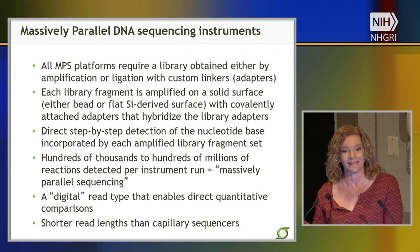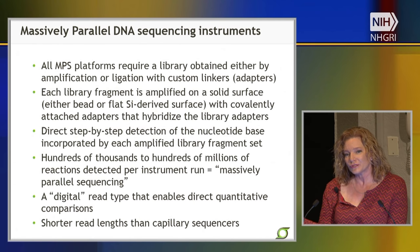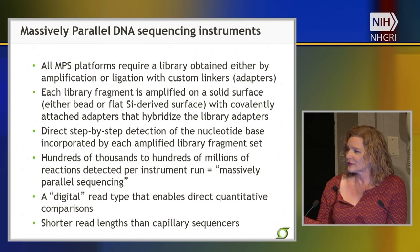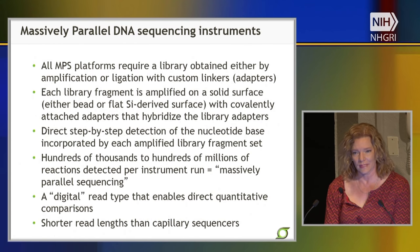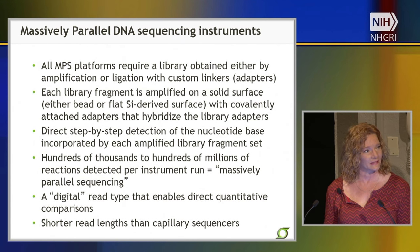One of the confounders of massively parallel sequencing is that the overall read length — the number of bases sequenced from any DNA fragment — is actually quite a bit shorter than conventional Sanger sequencing. Sanger read lengths were on the order of about 800 base pairs; most massively parallel sequencers give you around 100 to 300 base pairs. When analyzing data from a whole human genome, this shorter read length can lead to significant consequences in data analysis.